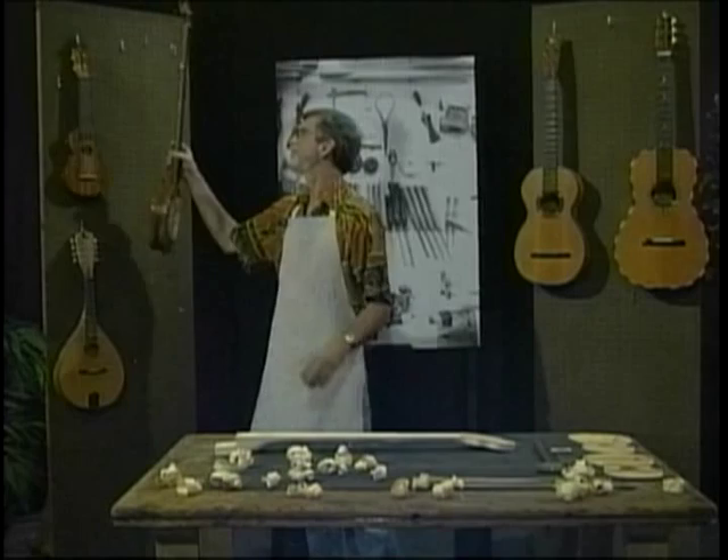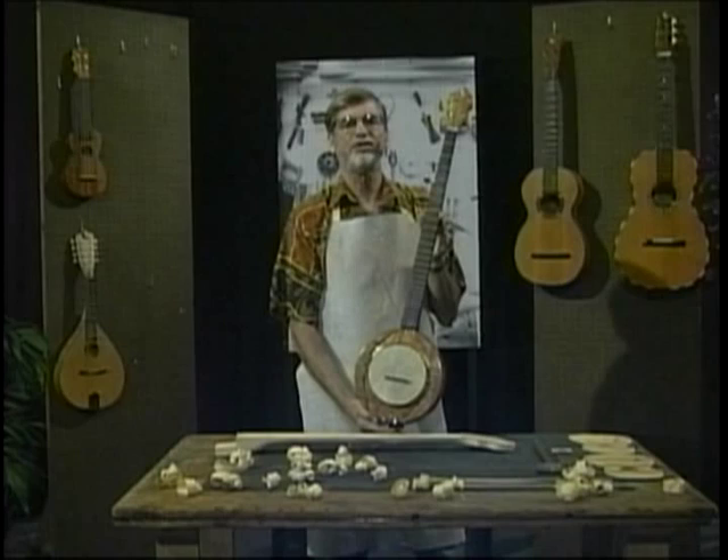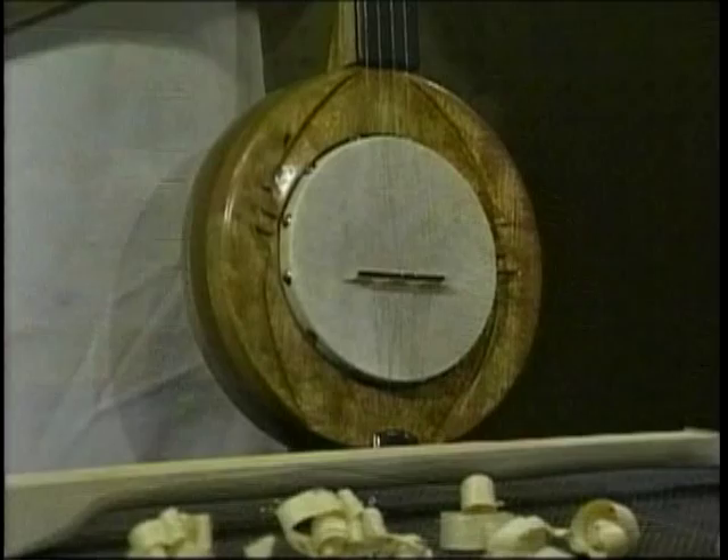The folk banjo, or mountain banjo like this one, which started with the slaves in the south, worked its way up through the Appalachian mountain communities north and also to the midwest farm communities of Texas, Oklahoma, and Kansas.